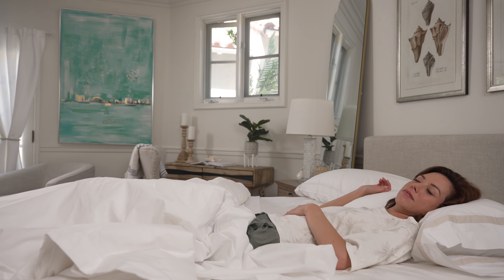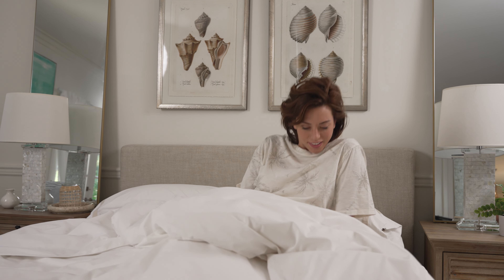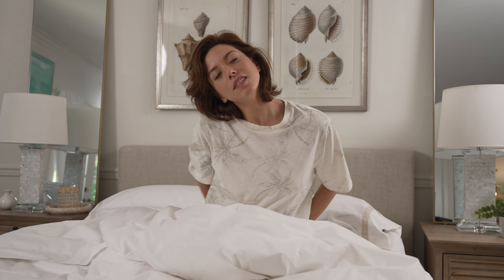Congratulations, back sleepers. You have the healthiest sleep style. Because your spine stays in a neutral position, you're less likely to wake up grumbling about aches and pains. But that doesn't mean any old mattress will do. For maximum comfort, back sleepers should look for these three things.